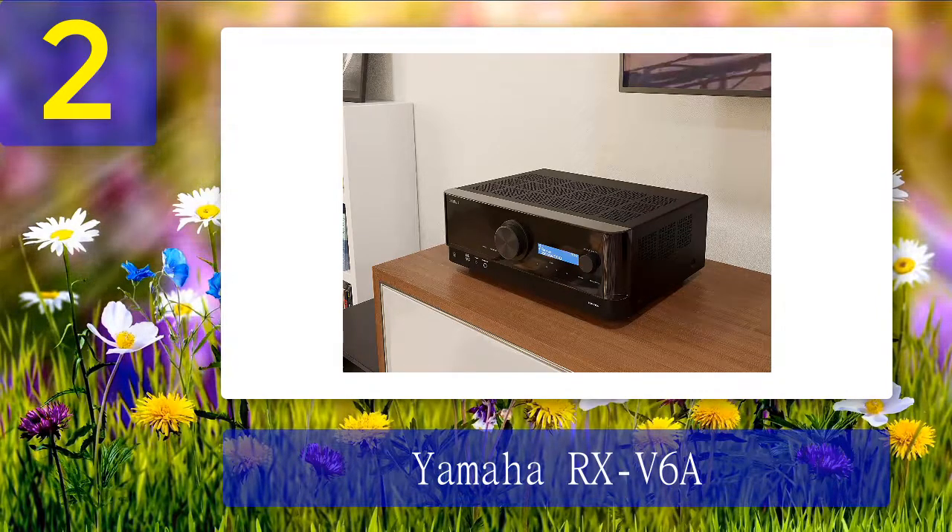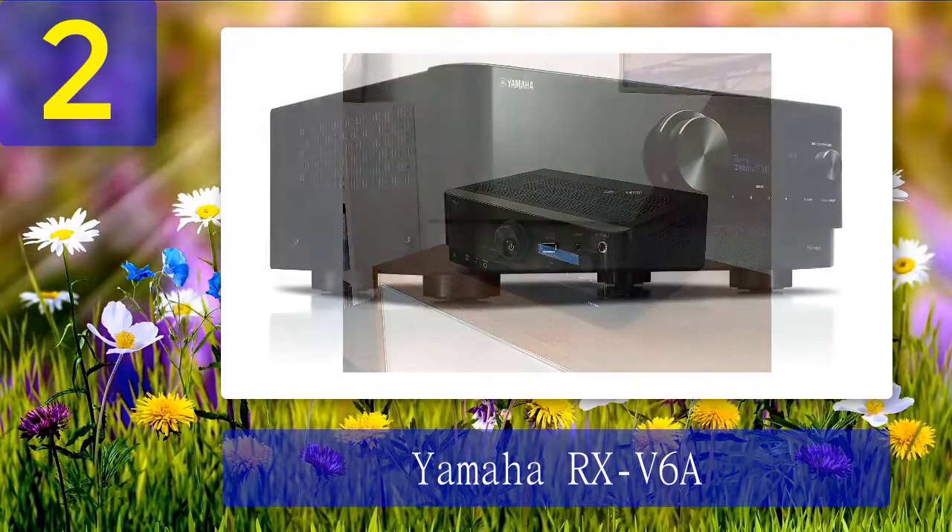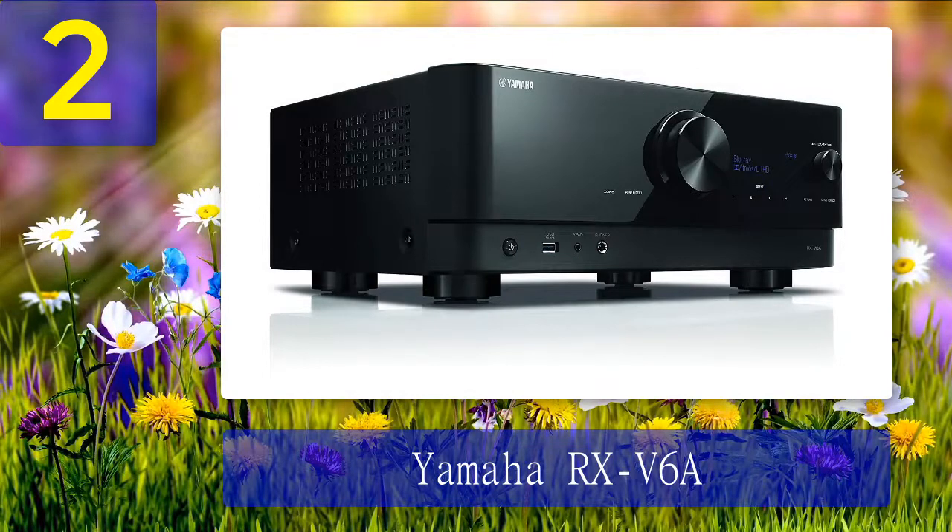If you pair this receiver with 6 ohm speakers, the power output is 100 watts. Another highlight from the manufacturer is YPAO — it offers eight different positions and chooses the most suitable one based on your current environment. It worked great for my studio; while listening to audio, I could fully concentrate on its quality instead of spending time on arduous setup.